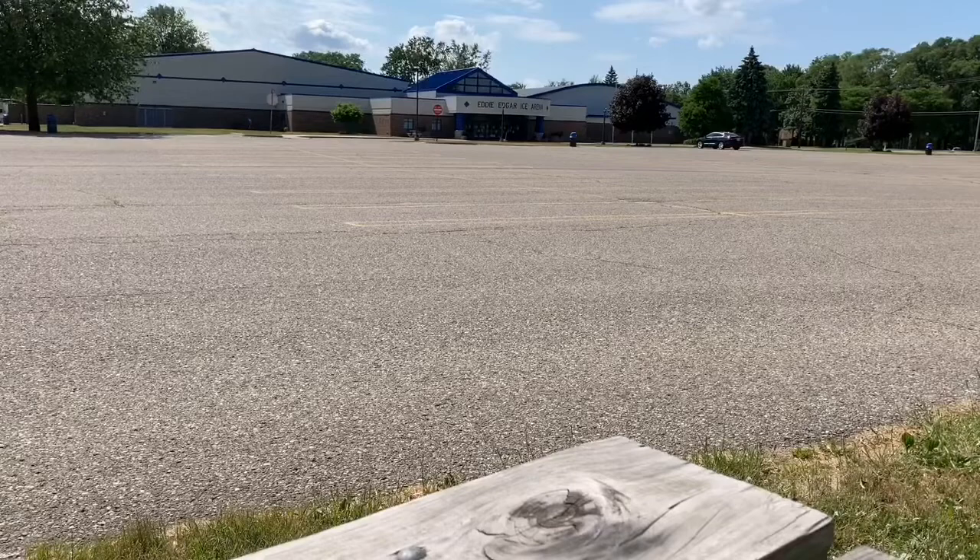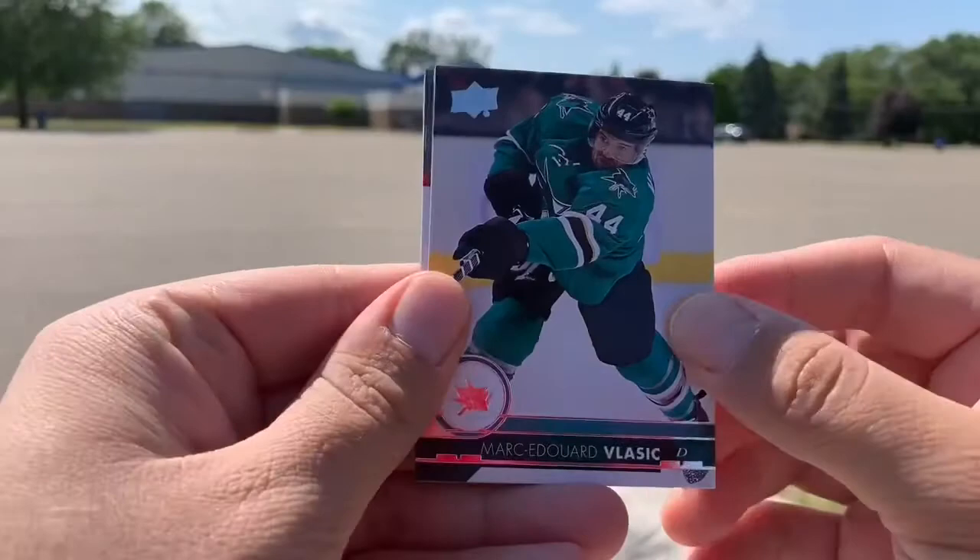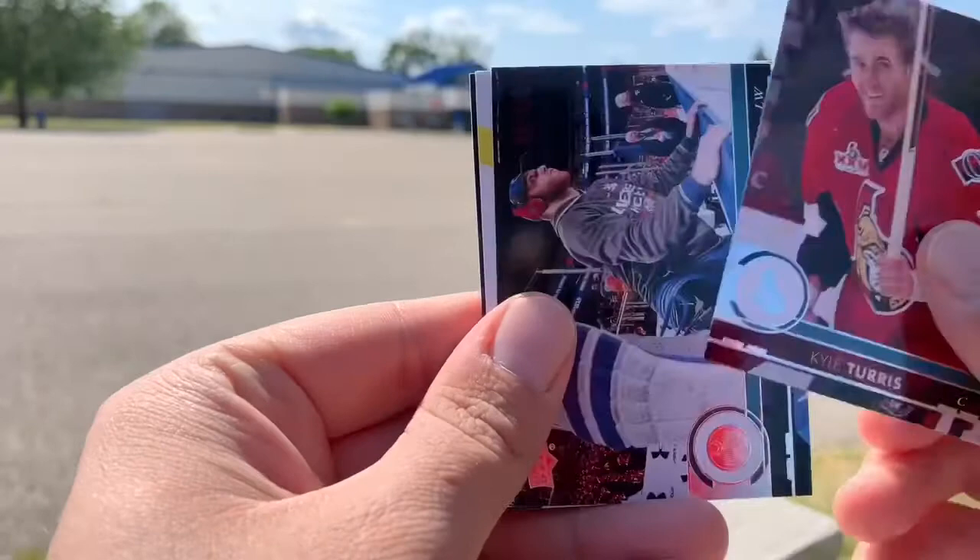Getting to the second pack here. Looks like it's just a base pack. Mark-Edouard Vlasic, Matthew Perreault, Phil Kessel, Josh Bailey, Kyle Turris — I did find out actually we have the complete set of this now, base set-wise.